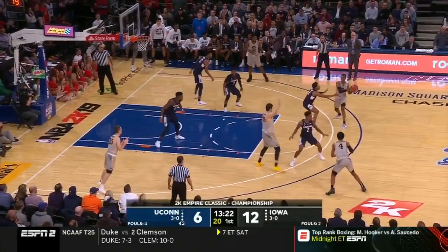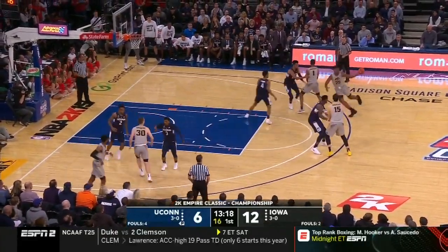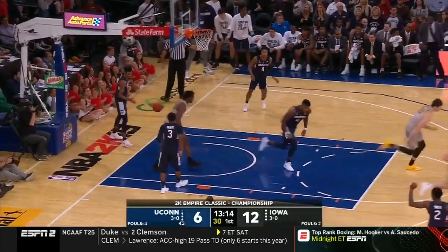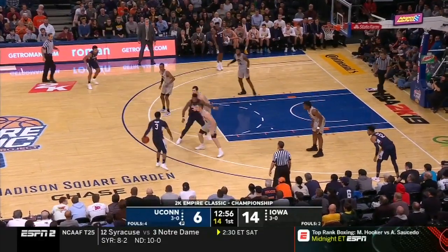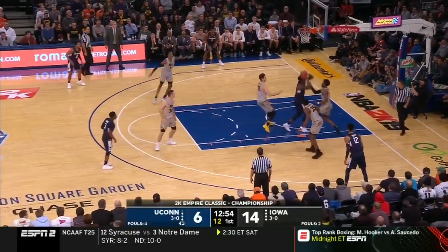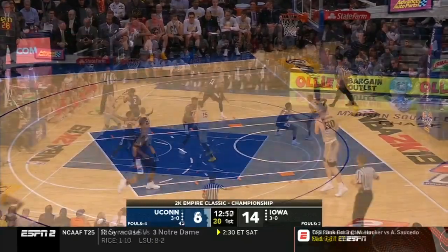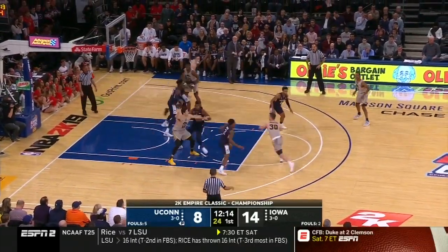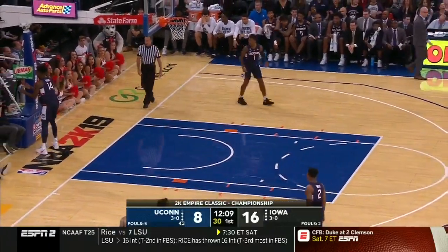He's good down there. Good hands there by Gilbert. Cook inside — that was trouble. And now Cobb gives it over to Gilbert. Under 13 to go here. Cobb inside and spins it off the glass and in. McCaffrey inside, and that'll go. Nice move.